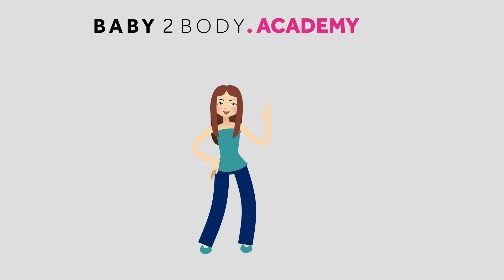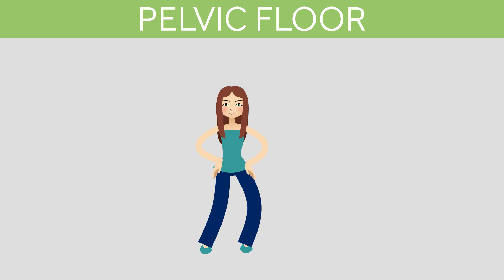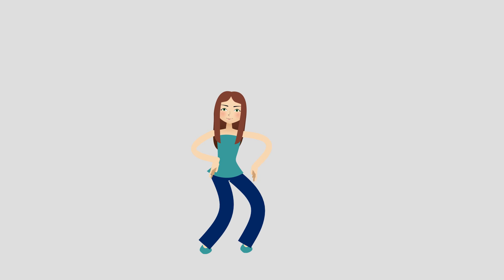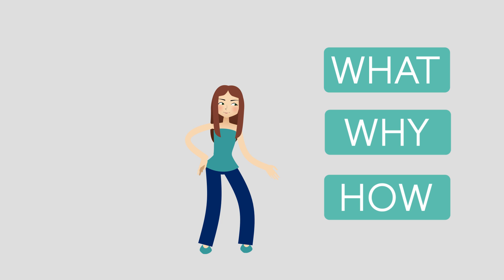Hi, welcome to the Baby2Body Academy. I'm here to help you learn everything you need to know about your pelvic floor. We'll look at where it's located, what it does, why it's so important and how to strengthen it. So let's begin.